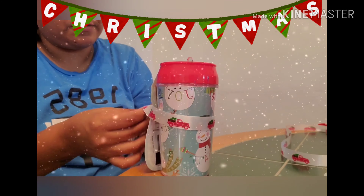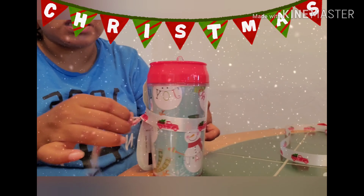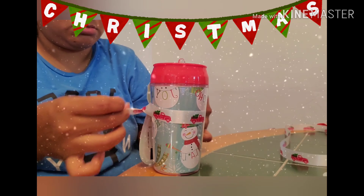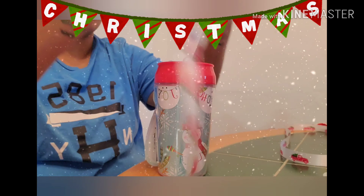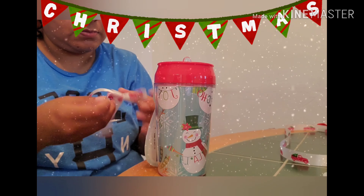From the Dollar Tree, you're going to need a tumbler. You're going to need these cute little Hershey's Snowman chocolate bars that I found, and you're going to need a ribbon. I already had the ribbon, so technically this gift was only $2 for me.